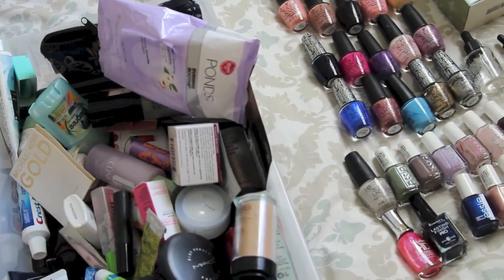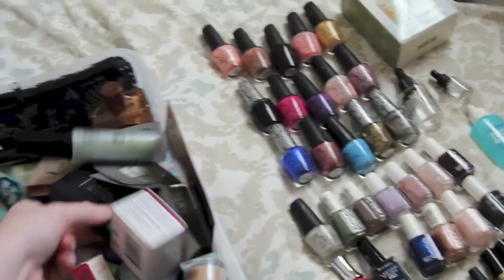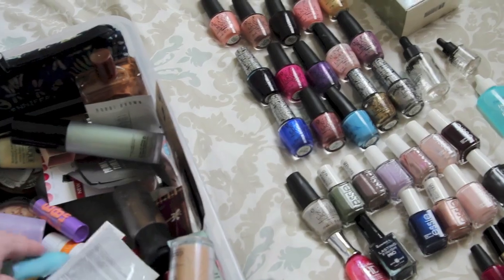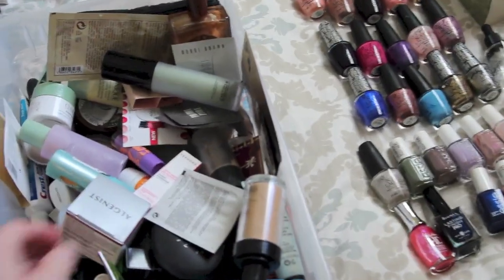I thought Bobbi Brown was cruelty-free. And MAC - I always thought MAC was cruelty-free, but I guess they aren't. A lot of those products I am sad to walk away from - my MAC palette especially.